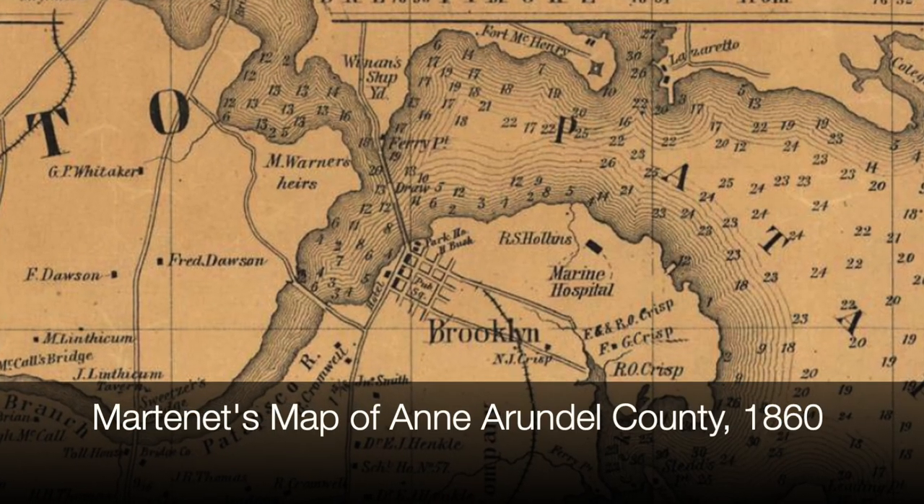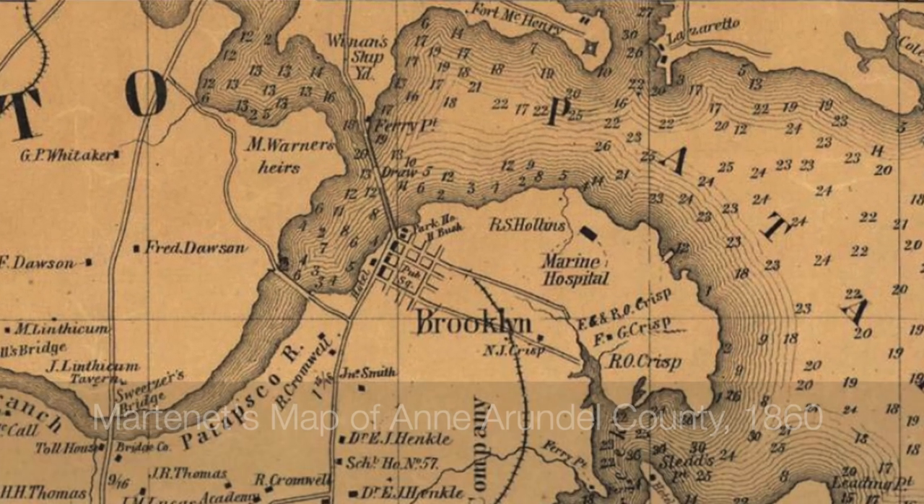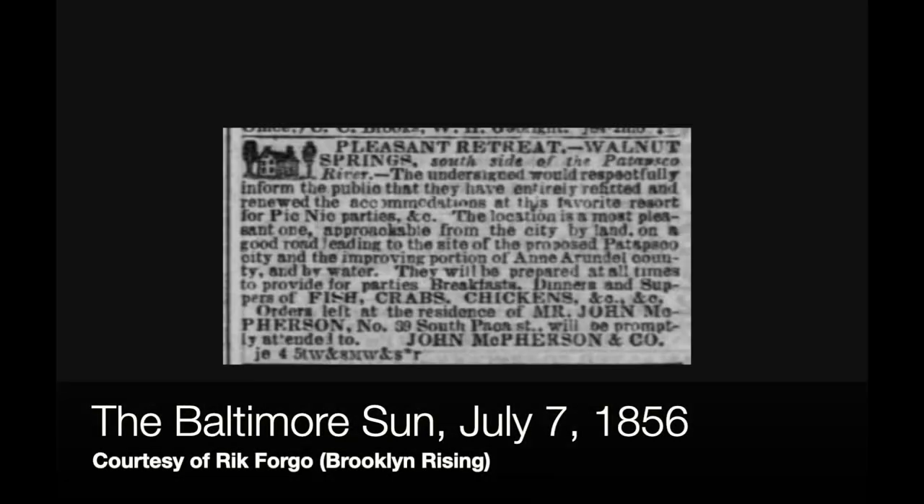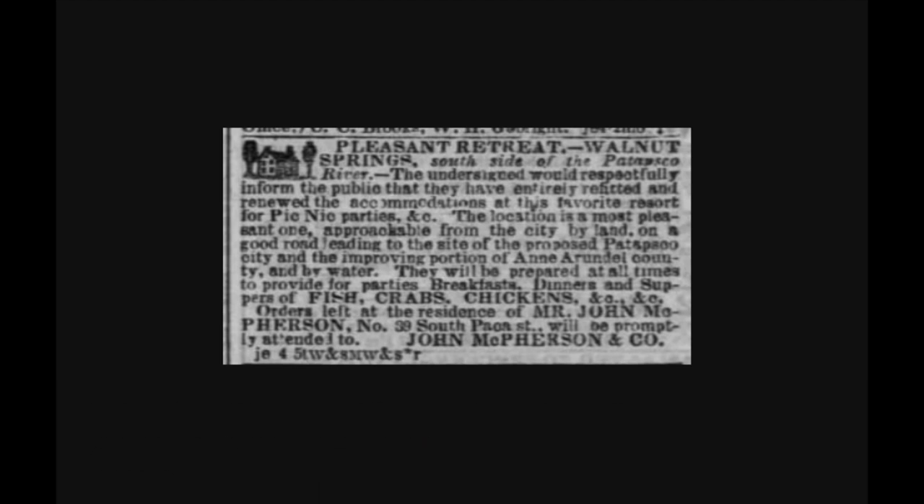Curtis Bay got its start as a small rural village surrounding Baltimore back in the 1830s, 40s, and 50s — truck farms supplying produce and dairy products to the growing city. To give a sense of how rural it was, there was a hotel in the 1850s called the Walnut Spring Hotel, which catered to farmers coming and going into Baltimore, as well as a resort for Baltimoreans looking to get away. Incidentally, it had its own terrapin farm.